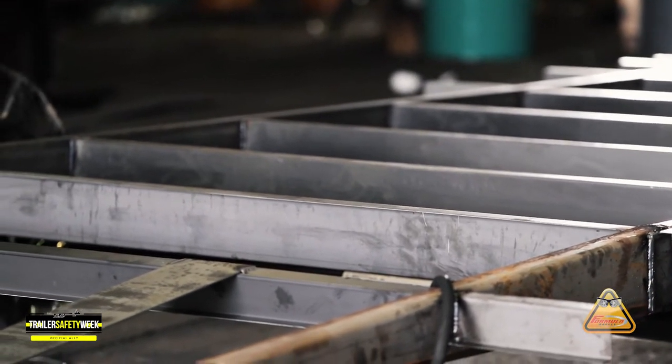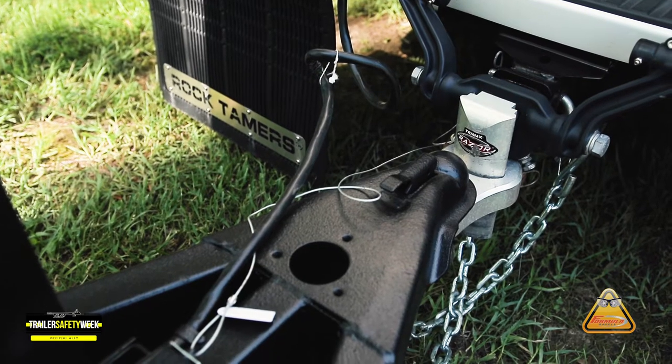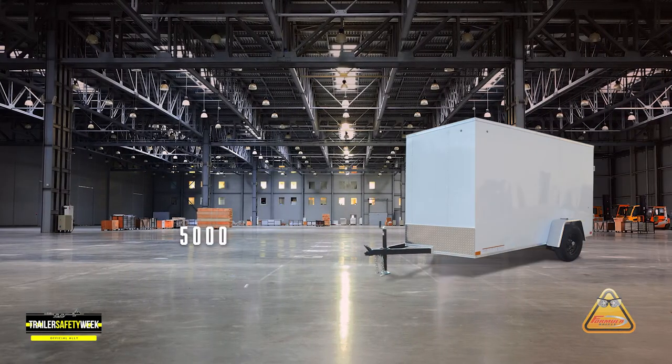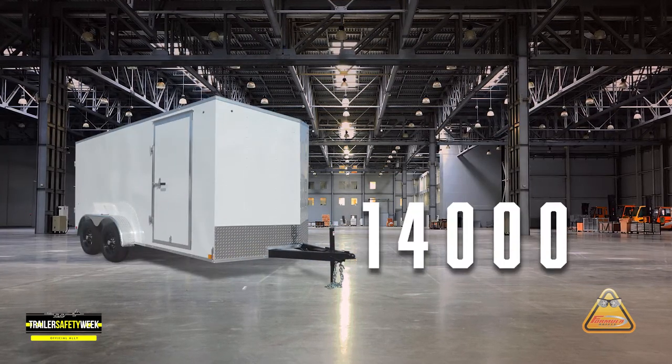Next, we look at the primary means of attachment, more commonly known as a coupler. The single axle trailer has a coupler rating of 5,000 pounds. The tandem axle trailer has a coupler rating of 14,000 pounds.